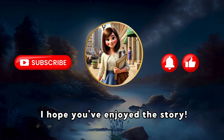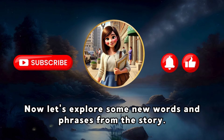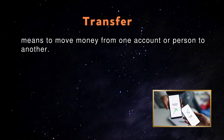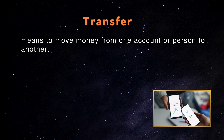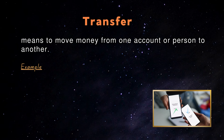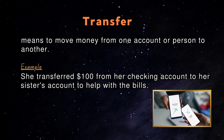I hope you've enjoyed the story. Now let's explore some new words and phrases from the story. Transfer: Transfer money means to move money from one account or person to another. An example in a sentence: She transferred $100 from her checking account to her sister's account to help with the bills.